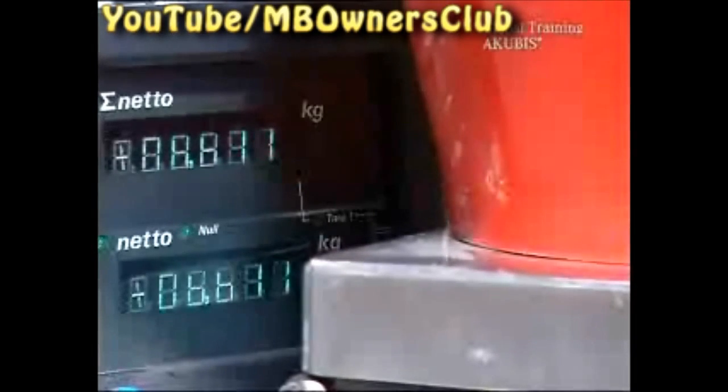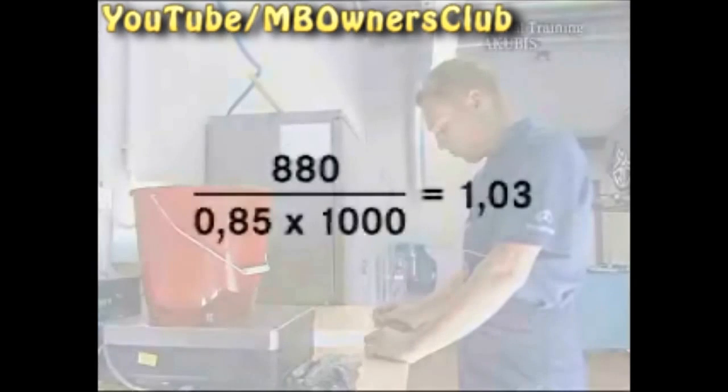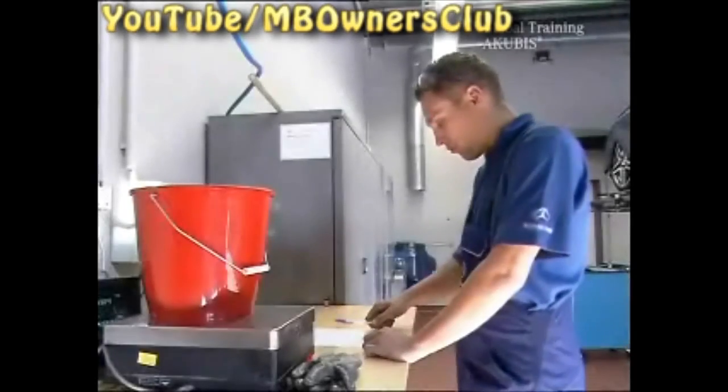The container with the oil now weighs 6,611 grams — that's 880 grams less than before. Divide the weight of the spent oil, 880, by 0.85 and the distance — in our case, 1,000 kilometers. This gives 1.03 liters. However, per 1,000 kilometers there may be a maximum of 0.8 liters used.